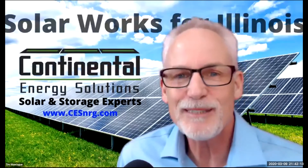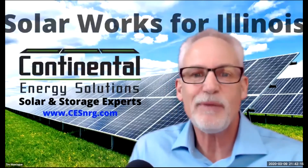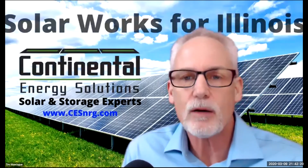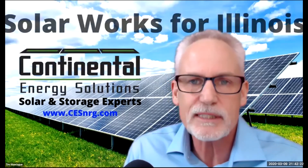Welcome to Solar Works for Illinois. I'm Tim Montague, your host. Today is a special edition of Solar Works for Illinois. We are going to give you a brief update on what's going on with the solar incentives in Illinois.